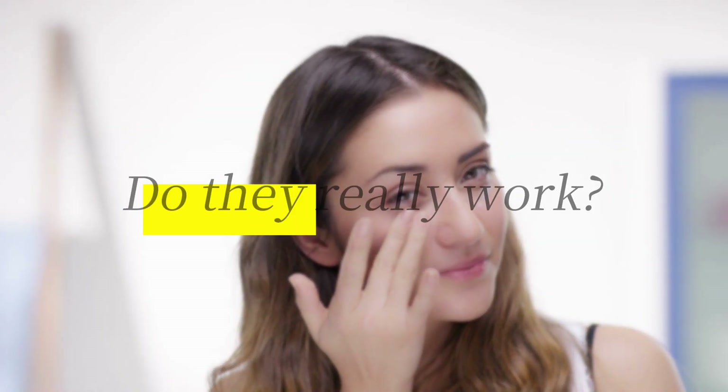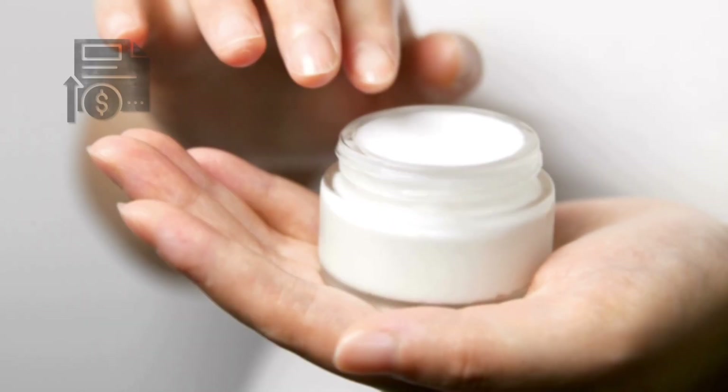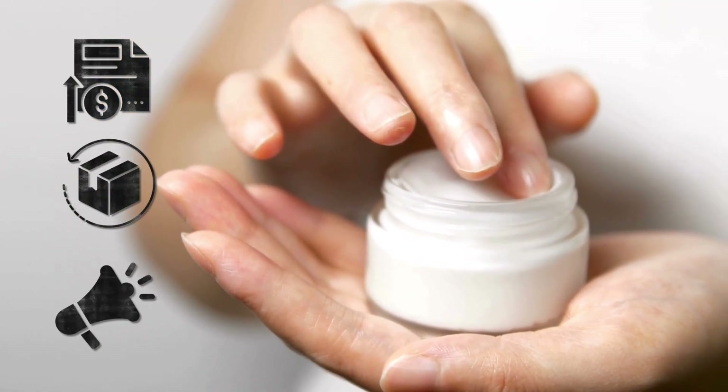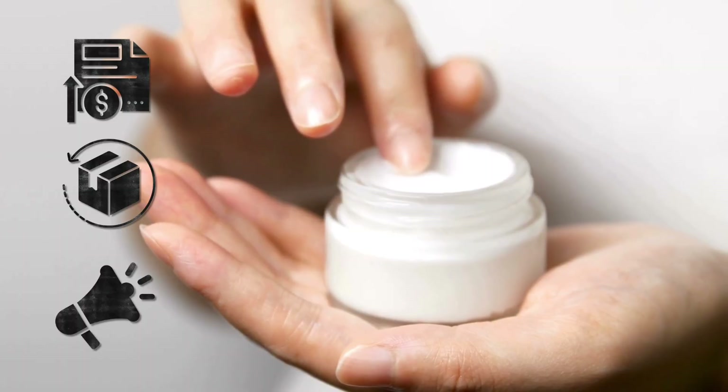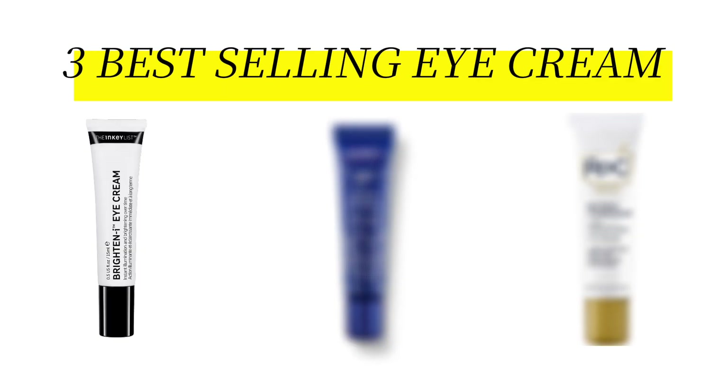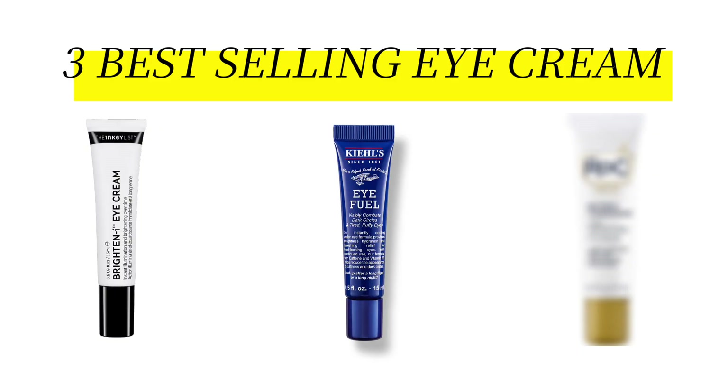Eye creams. Do they really work? Or are they just overpriced moisturizers in tiny tubes, repackaged with promises of miracles? Today, we're breaking down three best-selling under-eye creams: The Inkey List Caffeine Eye Cream, Kiehl's Eye Fuel, and RoC Retinol Correction — to see what's real and what's just marketing.